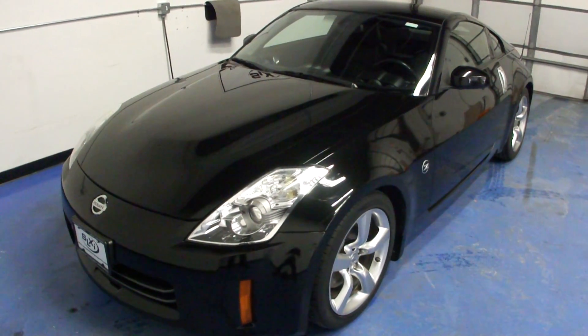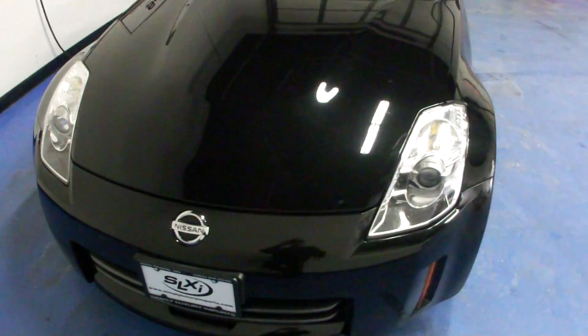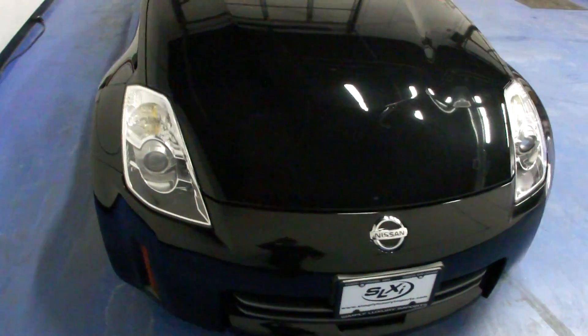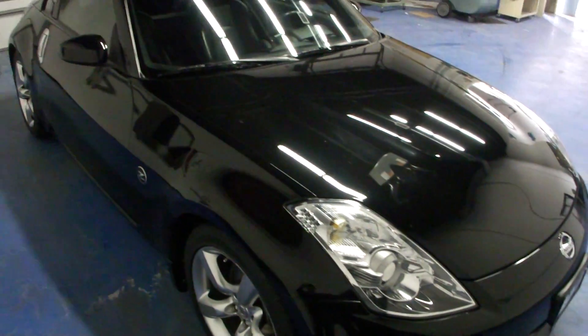Welcome to Simply Luxury Imports in Eden Prairie, Minnesota. Today we're featuring this 2007 Nissan 350Z. This particular car comes with 39,000 original miles on it.